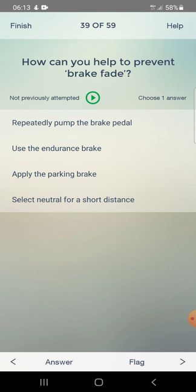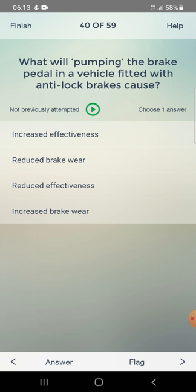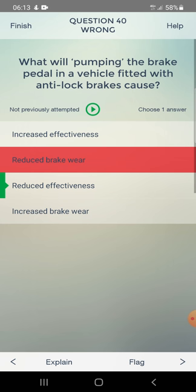How can you help to prevent brake fade? Options: repeatedly pump the brake pedal, use the endurance brake, apply the parking brake, or select neutral for a short distance. Answer: use the endurance brake. What will pumping the brake pedal in a vehicle fitted with anti-lock brakes cause? Answer: reduced effectiveness.